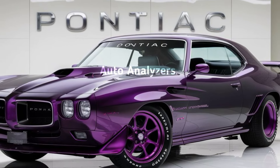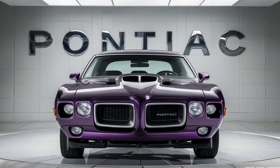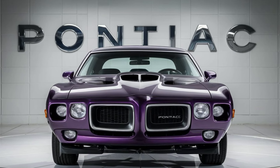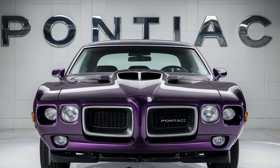That's it for today's breakdown. What do you think of the 2025 Pontiac GTO? Is this the muscle car you've been waiting for? Let us know in the comments below, and don't forget to like and subscribe to Auto Analyzers for more deep dives into the cars you love. Until next time, keep driving!